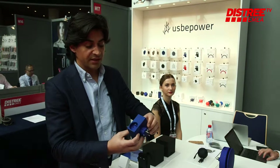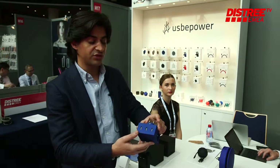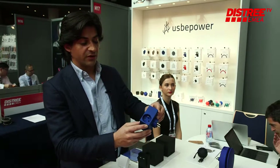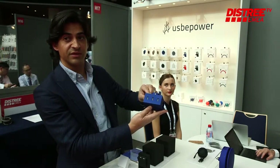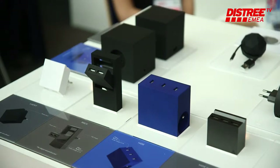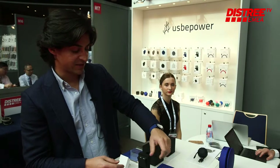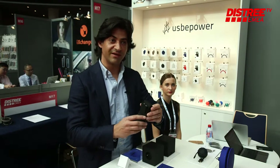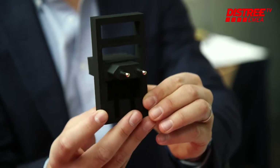One of our best products is the Hide 5-in-1 high-speed power solution. You plug this on the wall and you will have three high-speed USB ports and two plugs to connect your other devices.